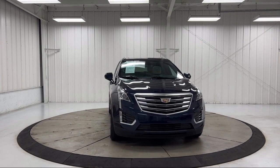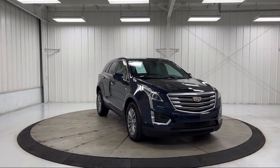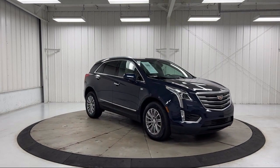It also features a Bose premium audio system, keyless entry, heated front seats, and has less than 70,000 miles on the odometer.